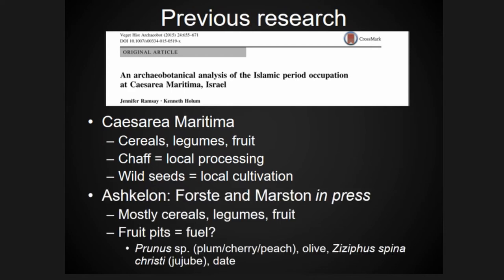My professor Mac Marston and I have a chapter in press about the non-wood botanical remains from Ashkelon, and I'm going to expand upon some of our findings in this presentation. We find a situation similar to Caesarea in that the staple crops are bread wheat and barley, with a few legumes, some chaff, and a large quantity of fruit.